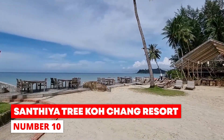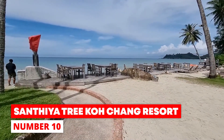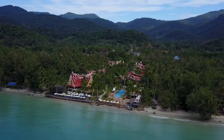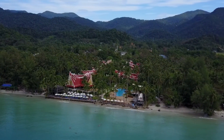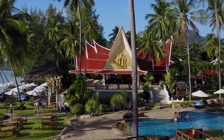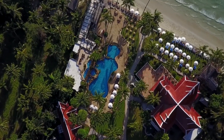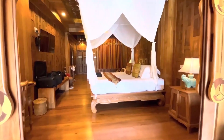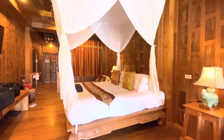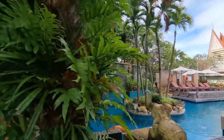Number 10: Santhia Tree Ko Chang Resort. This beautiful resort has many amazing features such as its nice style, beautiful interior design, and great views of the surrounding ocean. It is located on Klong Prao Beach, a component of the National Marine Park on the Gulf of Thailand. The Santhia Tree Ko Chang Resort offers temporary accommodations. It has a restaurant and an outdoor pool.